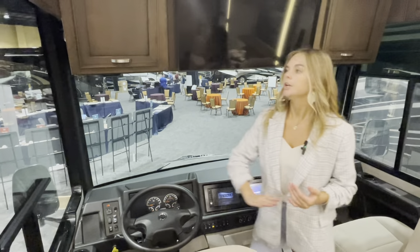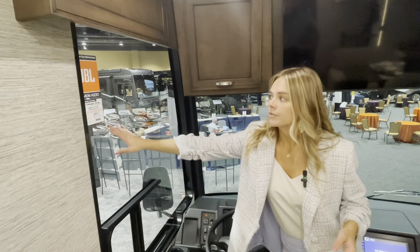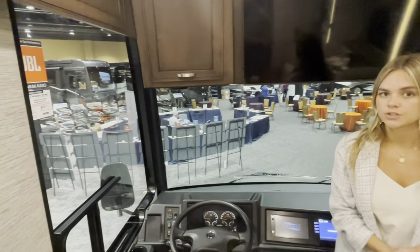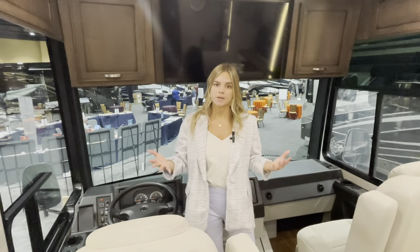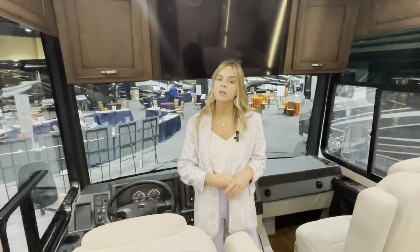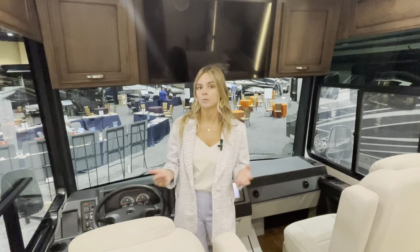Also featured on your driver's side, you're going to have your JBL sound system throughout. Along with that, you're going to have your owner support for Canyon Star — so if you ever have any technical difficulties on the road or basic questions about the Canyon Star, you can give that number a call. If it's on a weekend and you don't know if we're open, we are open 24/7 and somebody from Newmar will be able to help you.